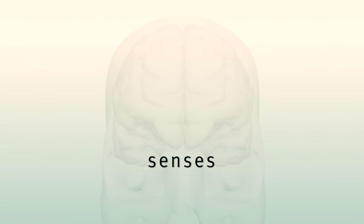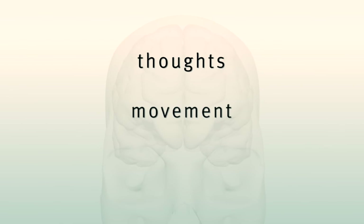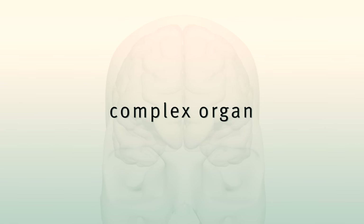The brain is the command center for the entire body. It makes us who we are. It receives information from our senses and controls our thoughts and movement. To better explore this incredibly complex organ, scientists have divided it into parts and regions.